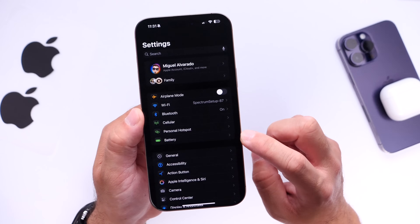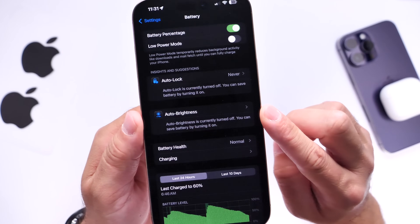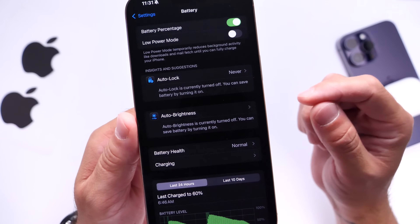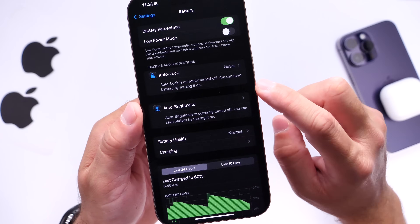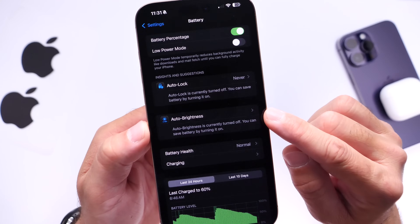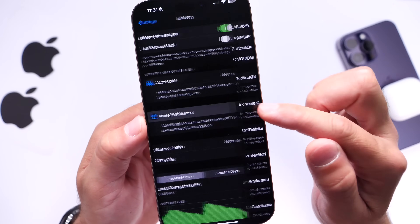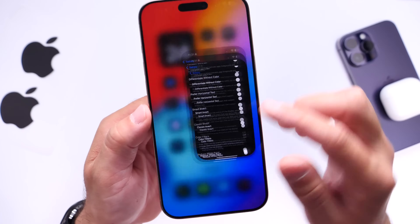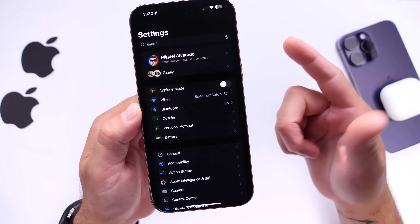Something else you can do is go under the Battery section of your iPhone and check the suggestions listed there — they'll help improve battery life and protect your display. For example, the Auto Lock feature: I have mine set to Never while filming, but normally I set it to about three minutes. Also, Auto Brightness — I turn it off while filming, but I recommend you keep it enabled. These two simple options improve battery life and preserve the longevity of your iPhone's display.